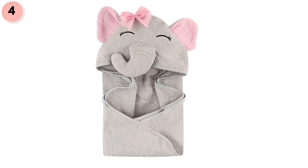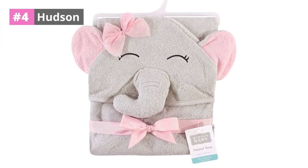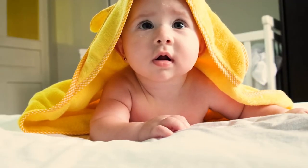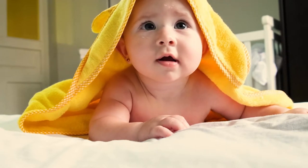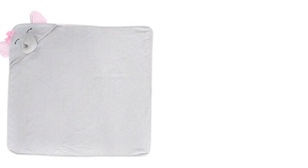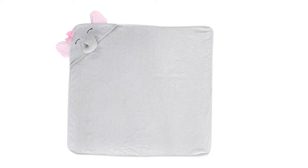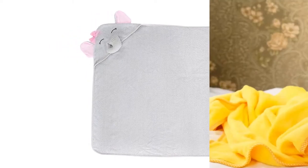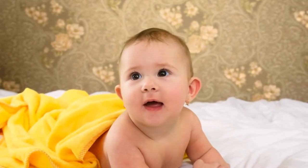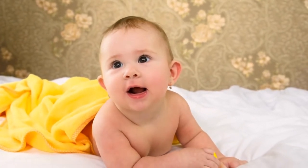At number four, Hudson Baby. The Hudson Baby animal-faced hooded towels come in a selection of charming animal faces and are made of a 100% cotton blend. The 33 by 33 inch hooded towels are more than adequately sized to completely cover the infant after a bath or swimming. The large towels and colorful patterns are ideal for infants and young children.